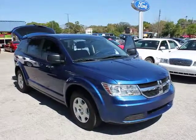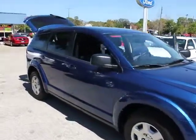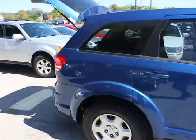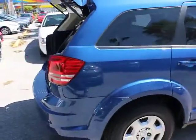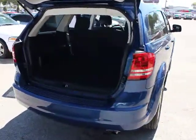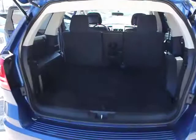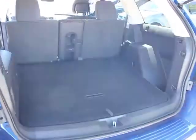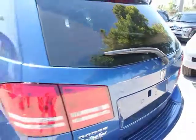2010 Dodge Journey combines the practicality of an SUV with the comfort of a car, all while boasting a style all its own. The Journey's optional third row seat, along with innovative features like a chilled beverage cooler and in-floor storage bins, make it a good and affordable alternative to a traditional minivan, priced below $15,000.